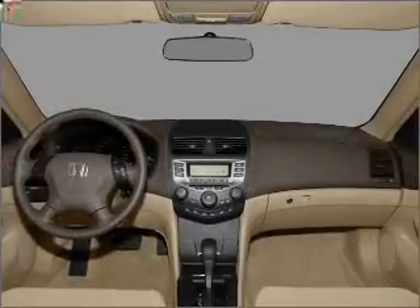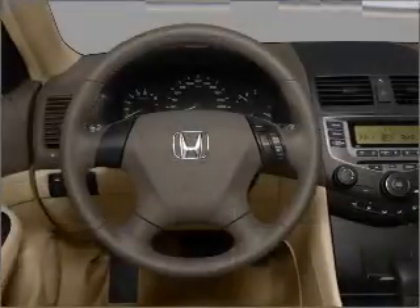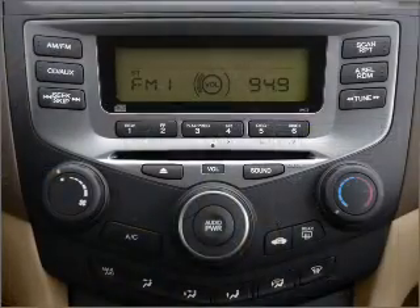Stand out from the crowd with premium wheels. Brake safely with the anti-lock braking system. Heated seats make cold weather driving more endurable. Let the sun shine in with a sunroof.